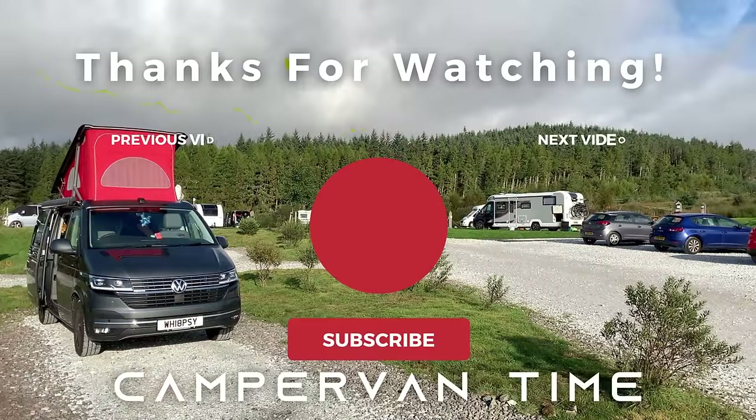Sorry Sarah wasn't with us today — she does send her love to you all, she's at home with her foot up. Thanks very much for watching, please like and subscribe for more content, and we'll see you soon.